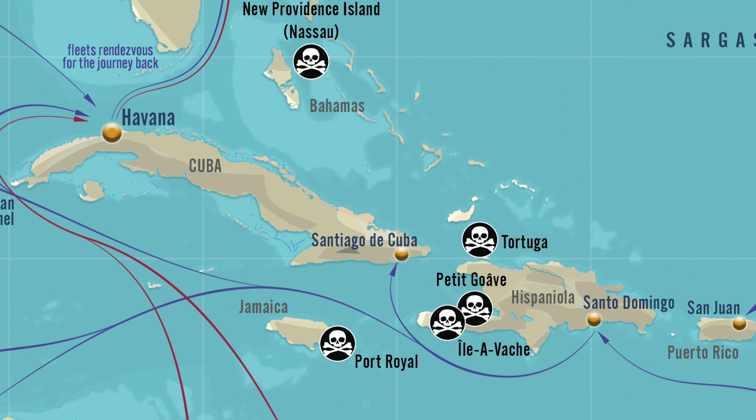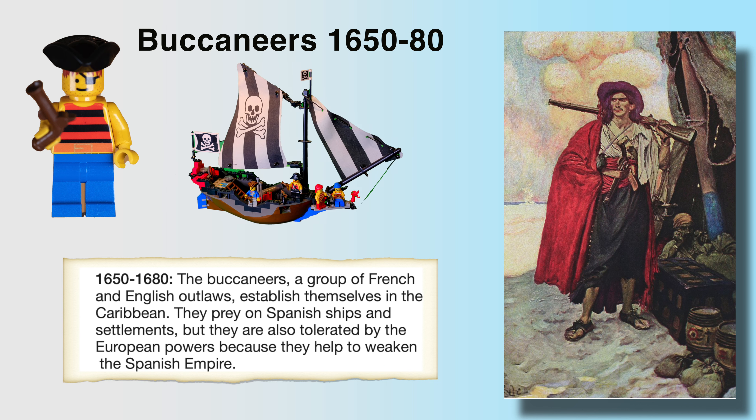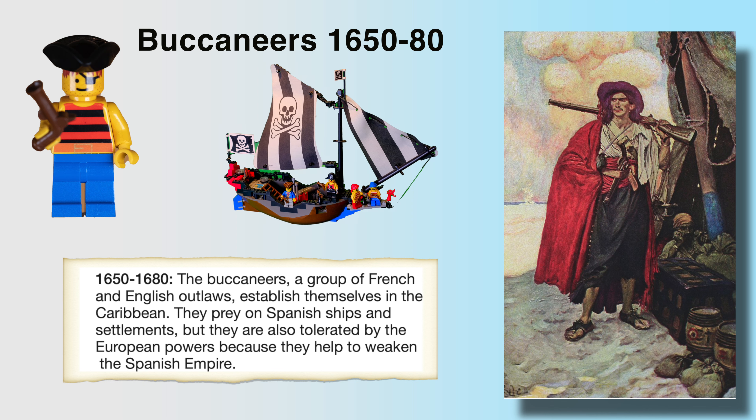Of course, this map is of the Caribbean islands, and you can see all the different little pirate bases that eventually got started. The first phase of pirate history was between 1650 and 1680 — the Buccaneers phase.